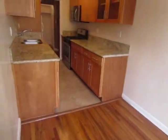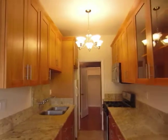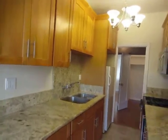This unit has been completely remodeled. The kitchen features custom cabinets, granite countertops, and plenty of cabinet space.